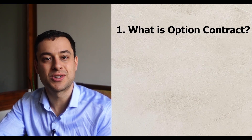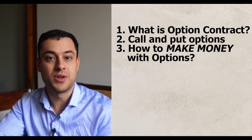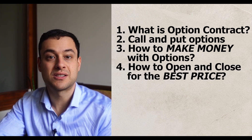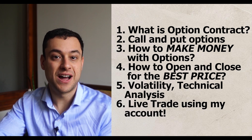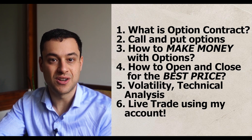We'll be covering the following topics: number one, what an option contract is; number two, call and put options; number three, how to make money with options; number four, how to open and close for the best price; number five, volatility and technical analysis; and finally, number six, I will show you in my account a few trades that you can make at the end of this video.